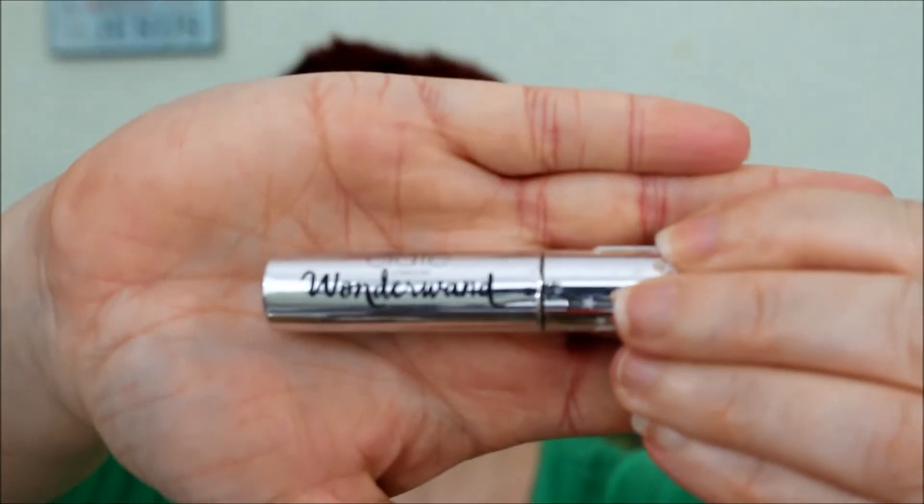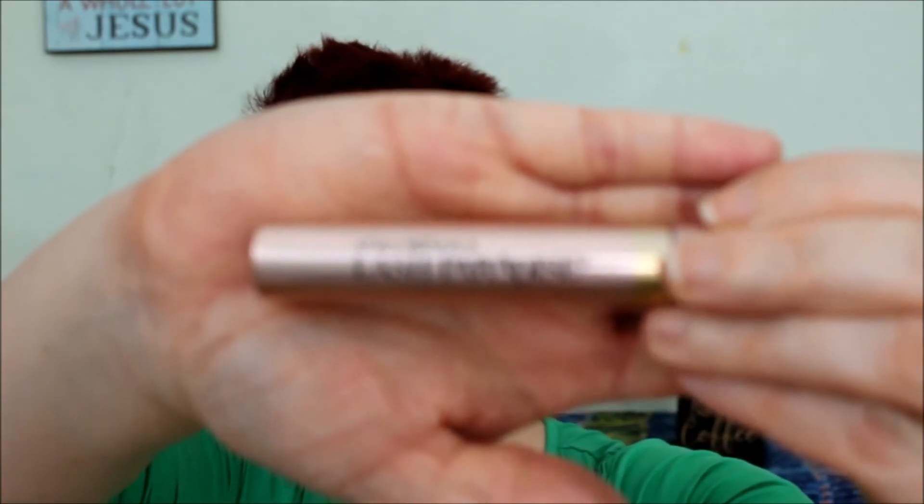I've got the Ciaté Wonderland — it's okay, I got it in an Ipsy bag or Birchbox, one of those subscription boxes. It's nice but I'm probably not going to buy it, it's just okay. Next is the L'Oreal Lash Paradise — I love this stuff, I've already got a new one, and I will definitely be repurchasing this. Really good.